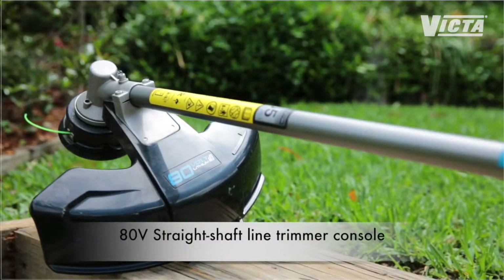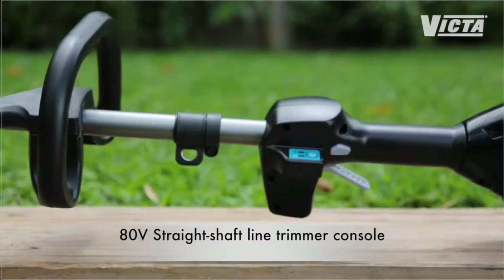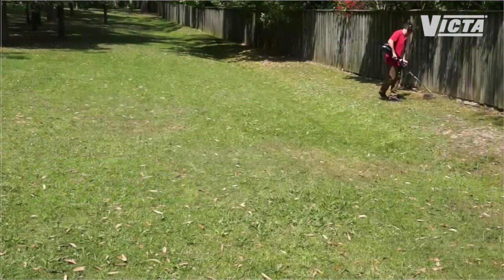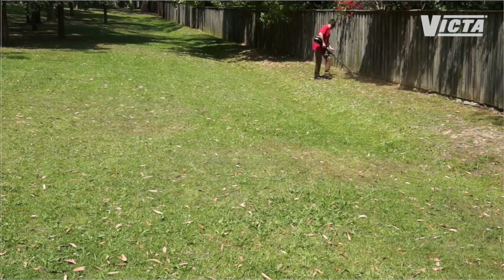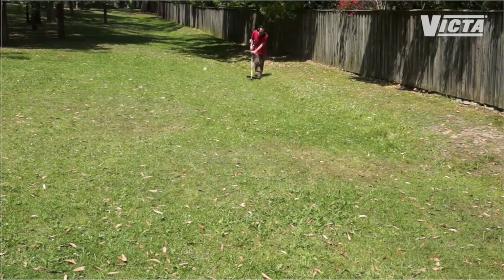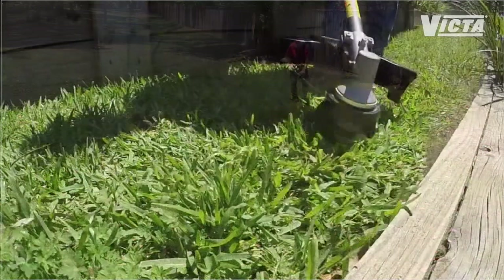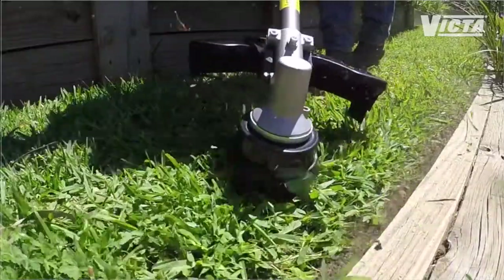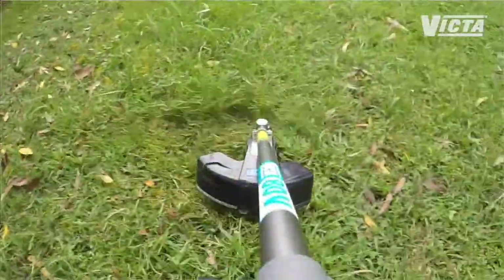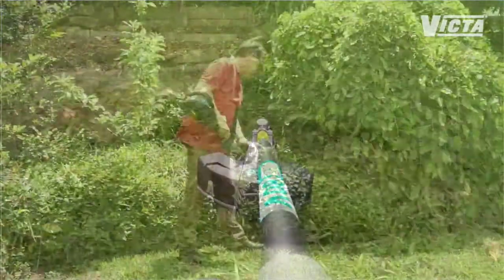When it comes to the edging, the 80-volt lithium-ion straight shaft line trimmer is one battery-powered trimmer that certainly won't disappoint. The brushless 800-watt long-life motor provides the power to handle the toughest of trimming tasks, and with up to 40 minutes of run time, you'll see even the largest job done from beginning to end all on one charge. The reliable quality bump feed head spins at 5,500 RPMs under load, giving you some serious trimming power with torque to go.